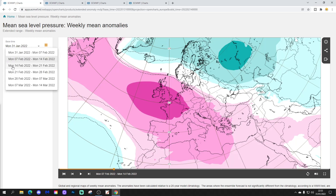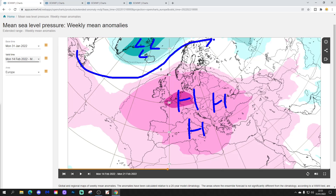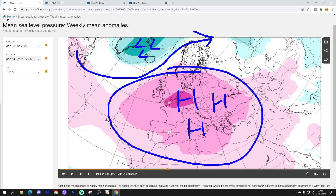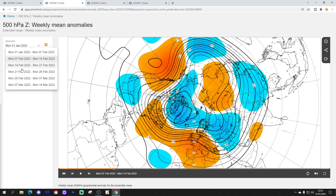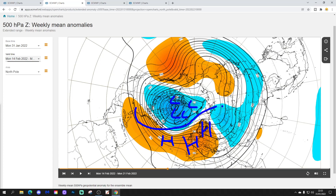Week 3 will be the 14th to the 21st of February. High pressure then builds in across most parts of Europe, so we have a large ridge taking control of the weather. Some lower pressure up towards Greenland and Iceland, with the jet stream pushed a bit further north as well. But overall, high pressure is dominating the scene in the third week. The 500 millibar height anomaly confirms this, with above average heights extending from the Atlantic into Western and Northern Europe, and lower pressure again around Greenland and Iceland.